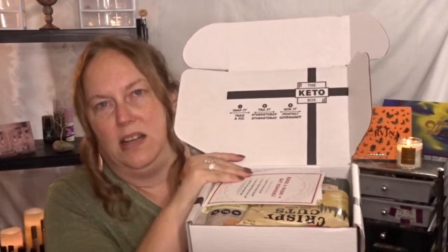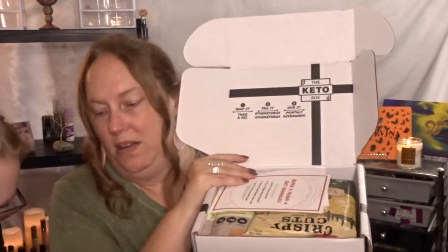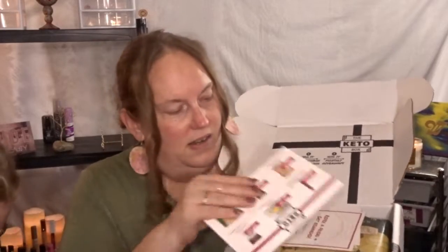It says on the box: 'snap it, tag it, win it.' So again I could do my video, take pictures, put it on my social media for another chance to win. Alright, me and my daughter are back. I got my coffee.